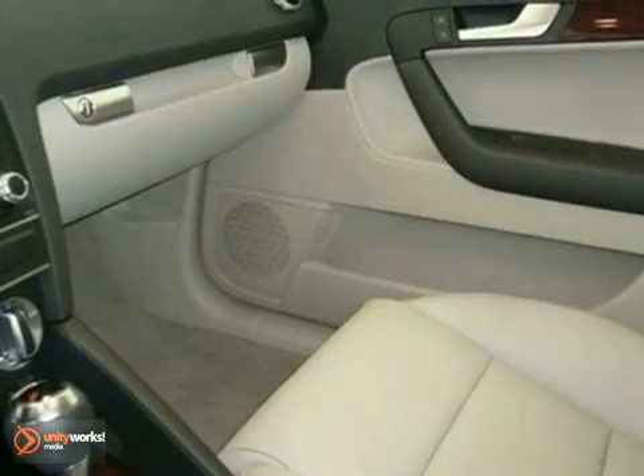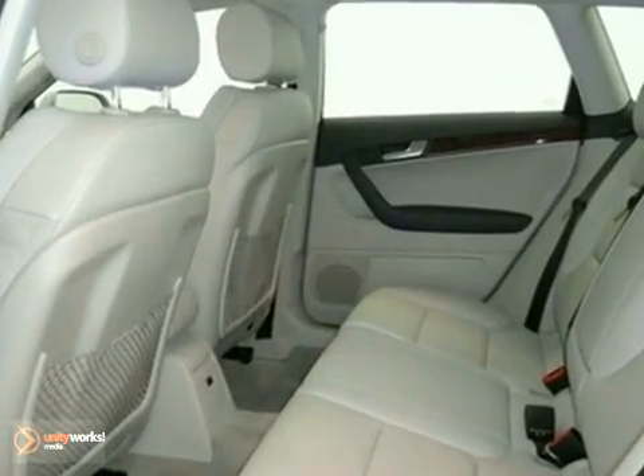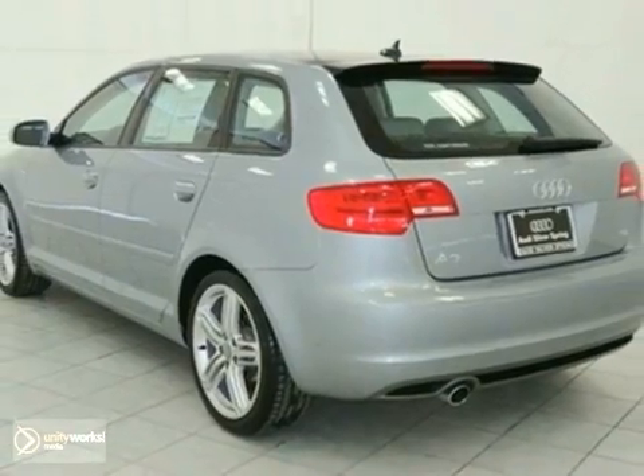Along with tire pressure monitor and wireless cell phone hookup. It won't be here for long and has the remainder of its warranty, so come on in and test drive it today. The 2011 Audi A3.